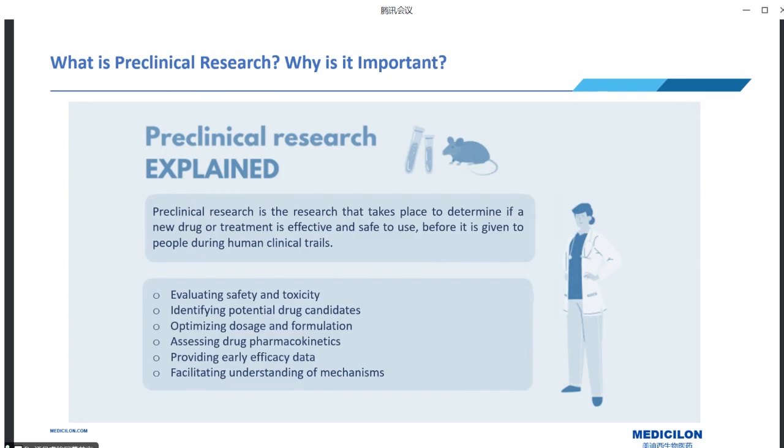First of all, pre-clinical studies enable a comprehensive assessment of a drug candidate's safety, identifying potential risks or adverse effects. During pre-clinical research, numerous compounds are screened to identify promising candidates with desired therapeutic effects. Additionally, pre-clinical studies aid in determining the most effective dosage and formulation for a drug candidate.